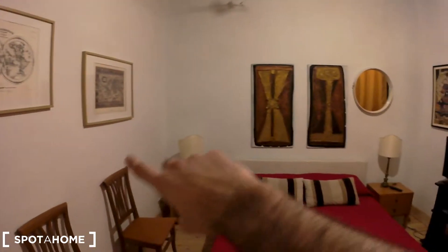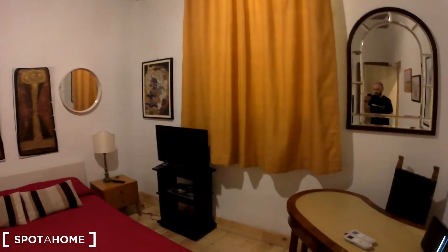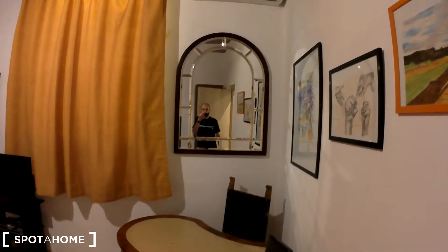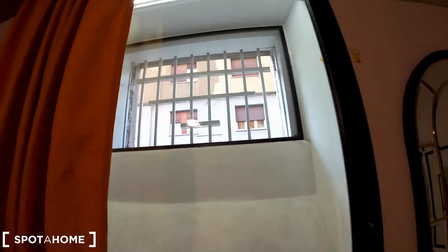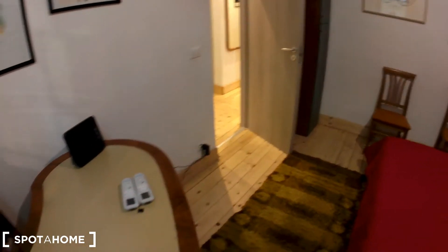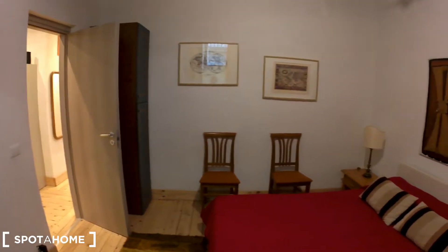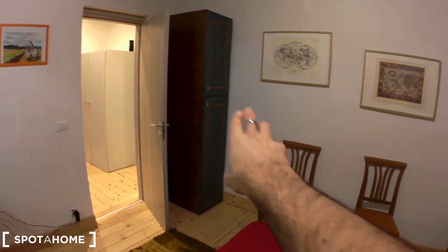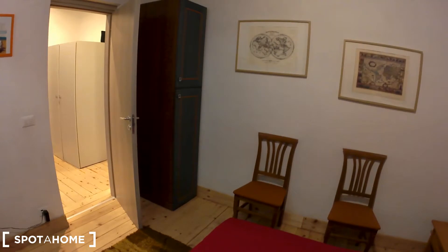So this is bedroom number one. It's a double bed. There are chairs and it's very spacious. There's a TV set, a desk with another chair, and a very large mirror. This is a very quiet and small street, so you don't have any traffic noise. There is a piece of furniture over there that the landlord is going to replace with a full wardrobe — very big.